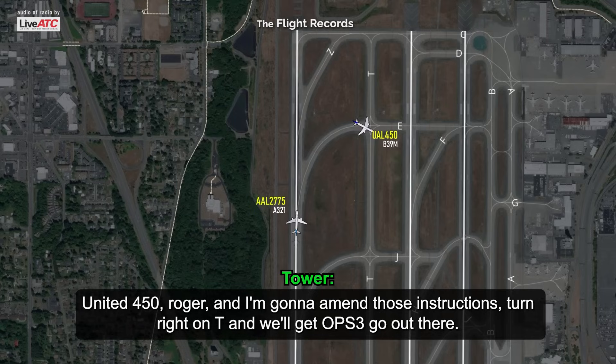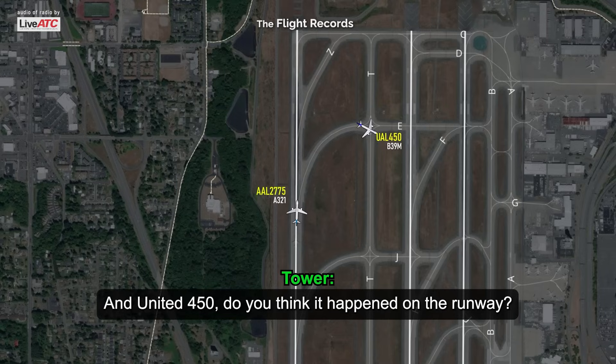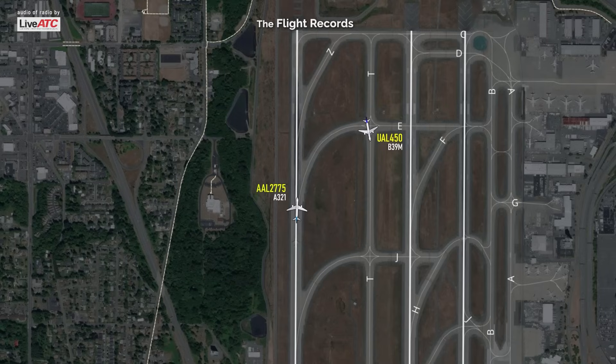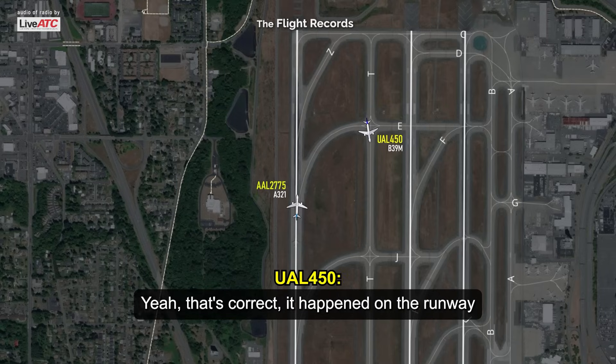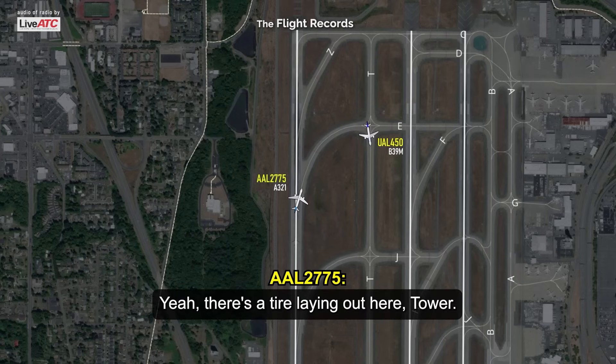I'm going to amend those instructions — turn right on Tango and we'll get the ops vehicle out there. Turn right on Tango, United 450. Do you think it happened on the runway? Yeah, that's correct. Roger. Yeah, there's a tire laying out here, Tower.